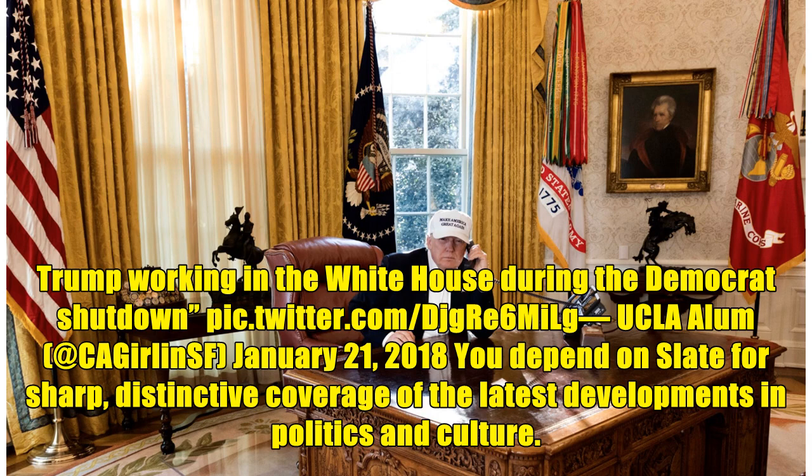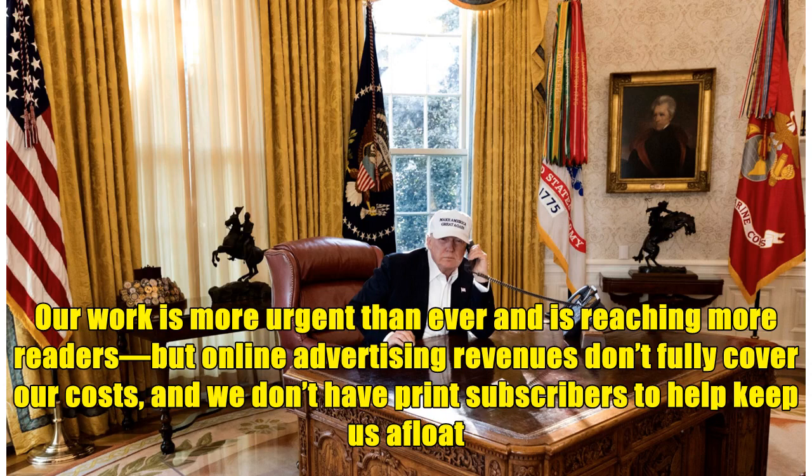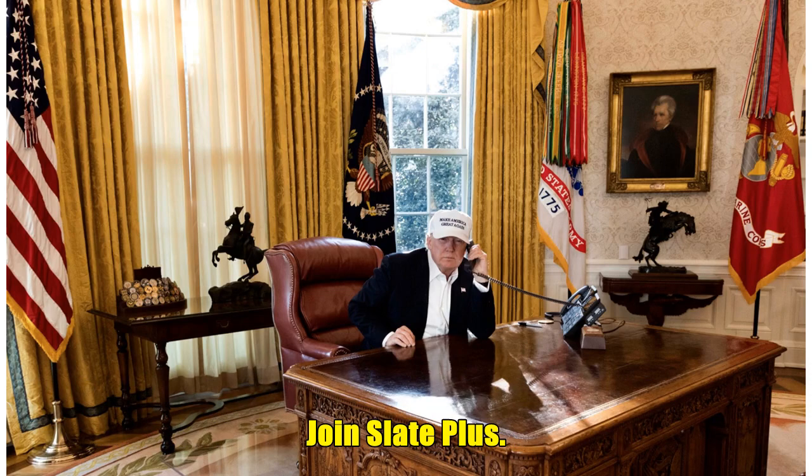You depend on Slate for sharp, distinctive coverage of the latest developments in politics and culture. Now we need to ask for your support. Our work is more urgent than ever and is reaching more readers, but online advertising revenues don't fully cover our costs, and we don't have print subscribers to help keep us afloat. So we need your help. If you think Slate's work matters, become a Slate Plus member. You'll get exclusive members-only content and a suite of great benefits, and you'll help secure Slate's future. Join Slate Plus.